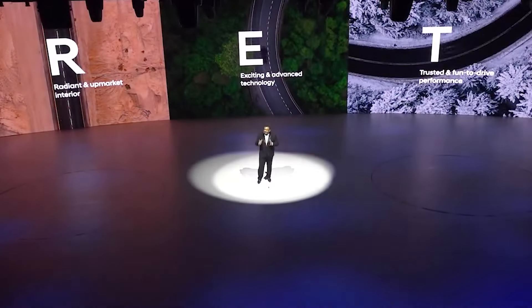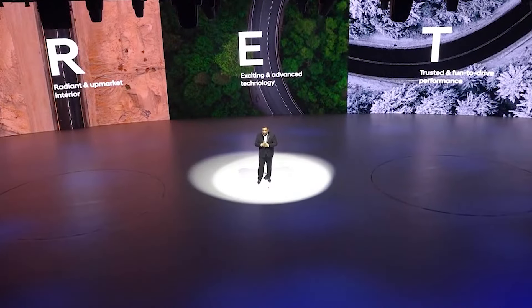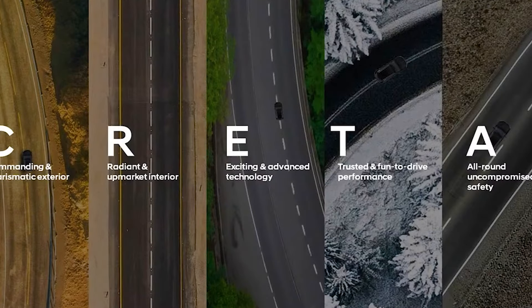The exceptionally strong product attributes of the new Hyundai Creta are broadly classified as: commanding and charismatic exteriors, radiant and upmarket interiors, exciting and advanced technology, trusted and fun-to-drive performance, and all-round uncompromised safety. Now let me briefly take you through each of these pillars.